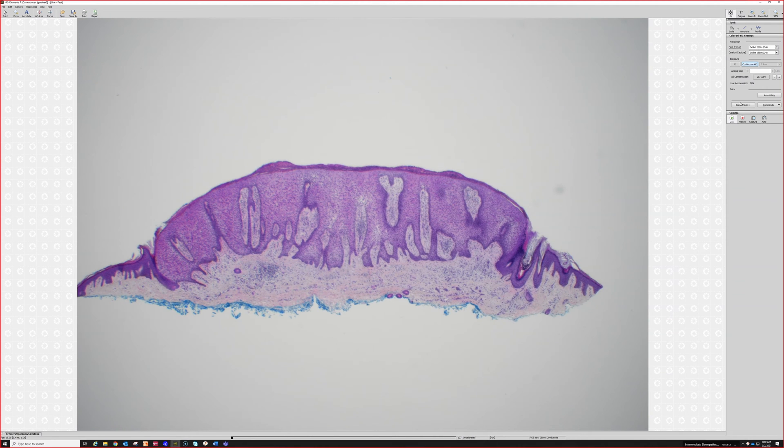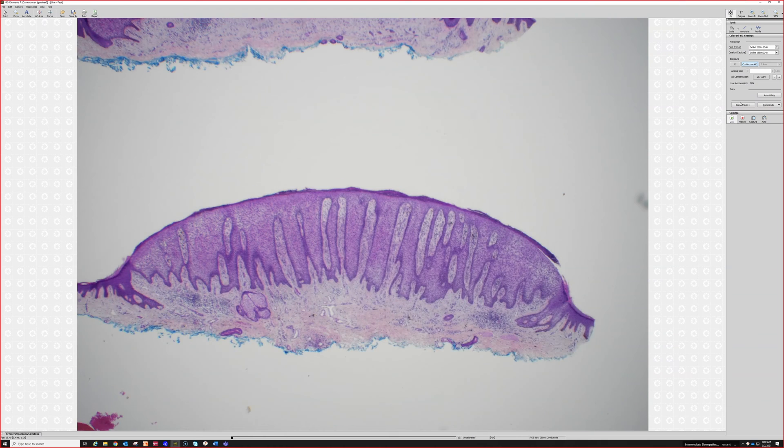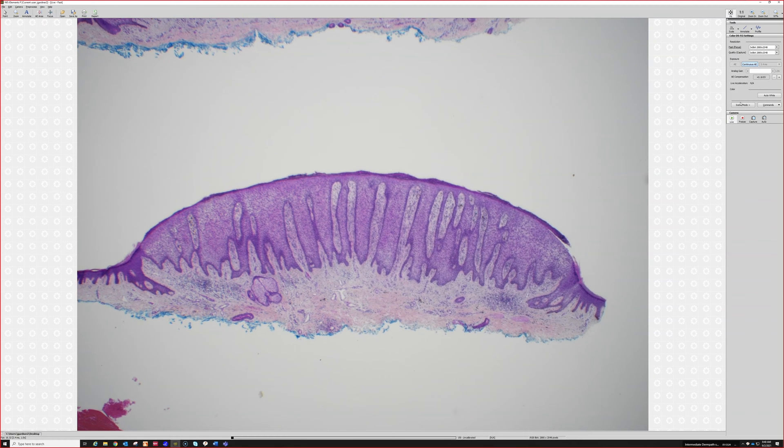Oh, if you don't like that I don't know what I can do to make you happy. Oh, it's perfect — look at that. Clinically they said bright red papule, rule out cherry.